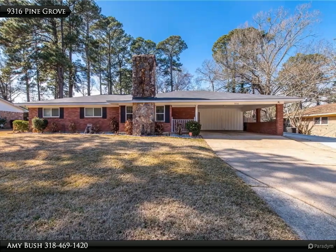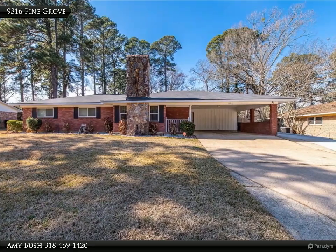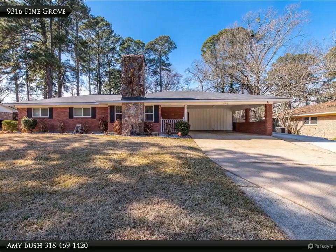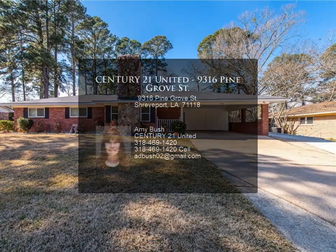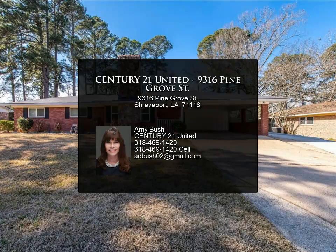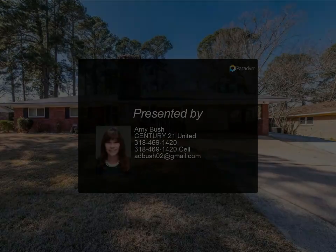New roof 2019, added extended parking area for boat or RV, master bath with double shower. Plus 15 by 32 remodeled workshop that includes new blinds, paint, and air conditioner — great entertaining area with electricity and water.